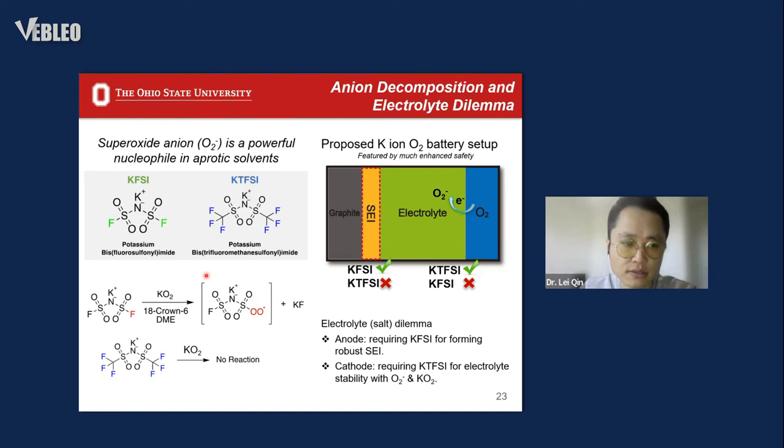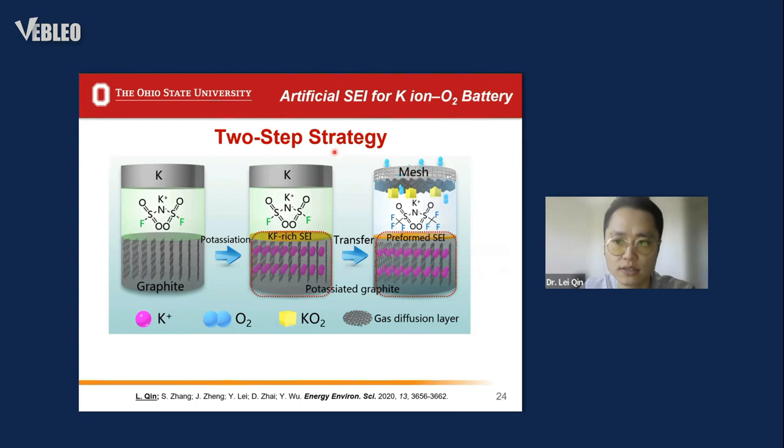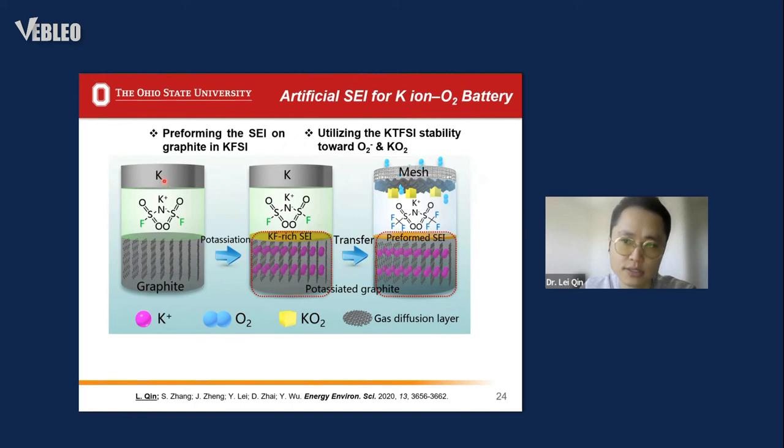The potassium superoxide superoxide anion would induce severe decomposition of KFSI salt. Although we can use another salt called KTFSI, which is stable in the presence of potassium superoxide or the superoxide anion, the problem is that KTFSI cannot realize reversible graphite intercalation. In brief, the dilemma is: for the anode we need KFSI to form a stable SEI, but for the cathode we must use KTFSI to be stable with the superoxide anion.